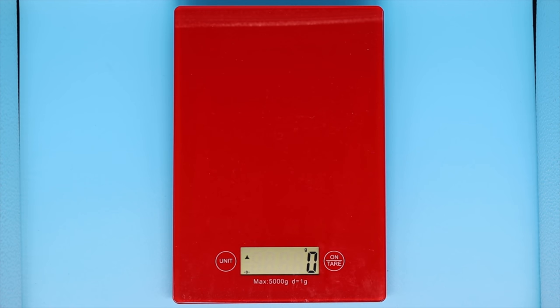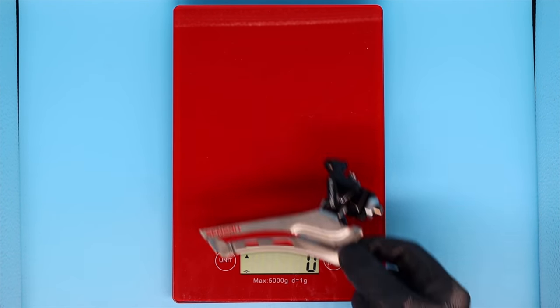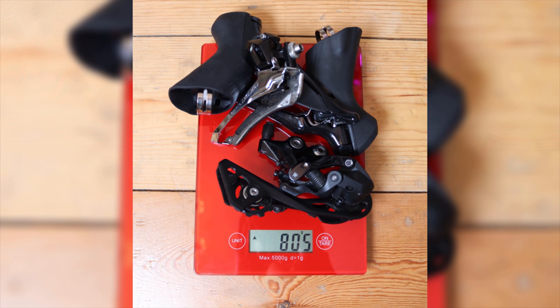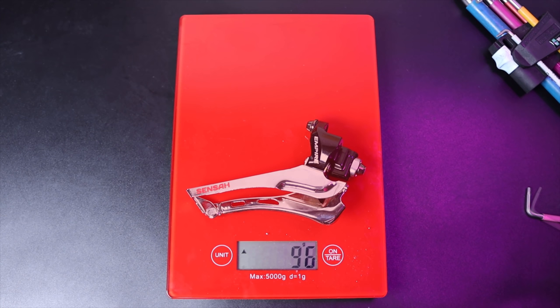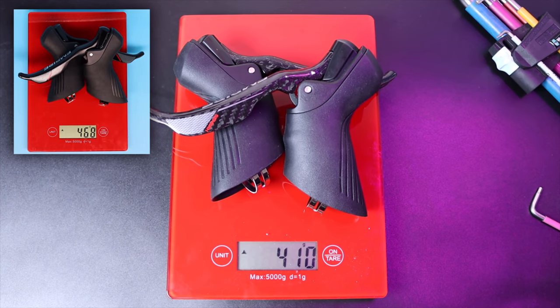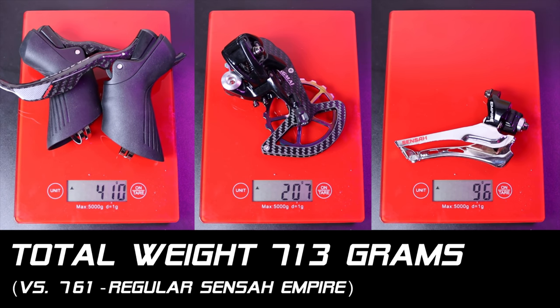Now the all-important weigh-in. The standard Sensar Empire groupset with aluminium brake levers: shifters at 468 grams, short cage rear derailleur 197 grams, front derailleur 96 grams — total 761 grams. For comparison, the equivalent 105 R7000 setup is 805 grams. Now the carbon Sensar Empire: front derailleur is the same at 96 grams, the funky oversized rear derailleur comes in at 207 grams — only 10 grams more than the regular one — and the shifters at 410 grams, so around 60 grams less than standard. Total groupset weight: 713 grams. No major weight savings, but you get the oversized rear derailleur cage and save 50 grams compared to the regular Sensar Empire. As my granddad used to say, that's better than a poke in the eye.